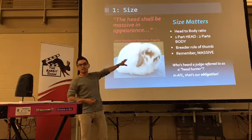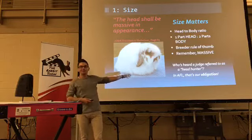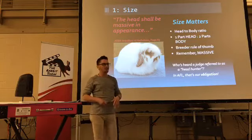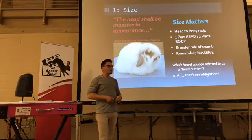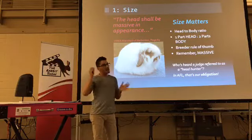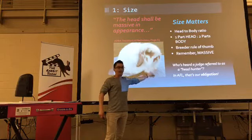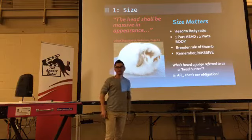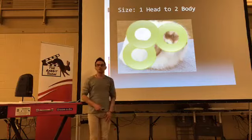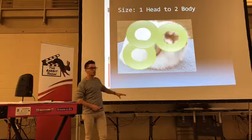Sometimes we talk about head to body proportion — one part head, two parts body. Who's ever heard a judge called a headhunter? If you raise Holland Lops, dwarfs, Jersey Woolies, fuzzy lops — if you're going to be really mean and critical — oh, so-and-so is a headhunter. Okay, that's not a nice thing to say, but in a breed with 30 points on head, it's our obligation. If you call me a headhunter and I'm judging fuzzy lops, I'll probably kiss your feet. Here's that one-to-two-part ratio — one part head to two parts body.